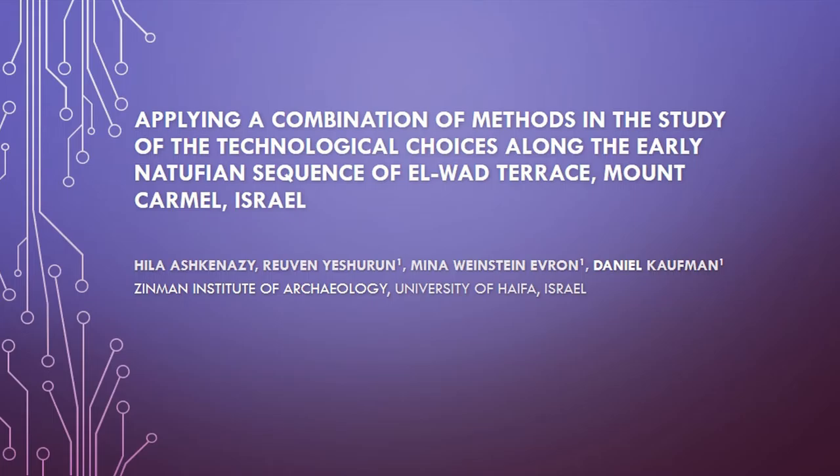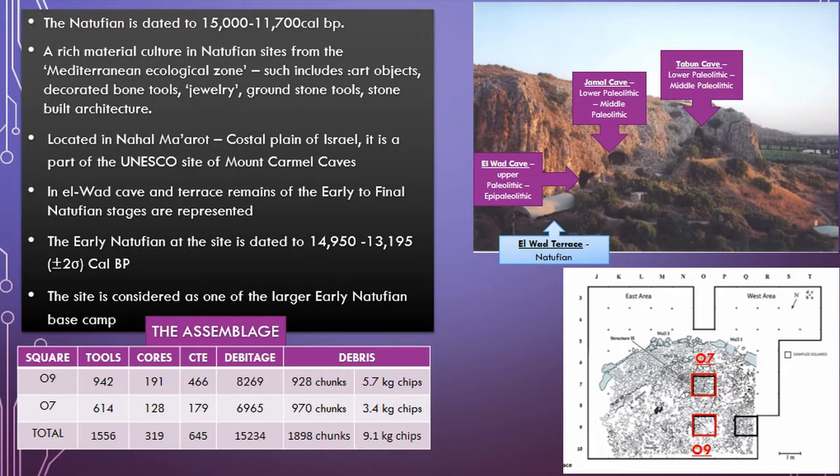What I want to present here today is some of the results from my postdoc research on the technological choices in the early Natufian sequence at Elwad Terrace. The site is excavated by the Zinman Institute at the University of Haifa, and by the co-authors of this presentation.